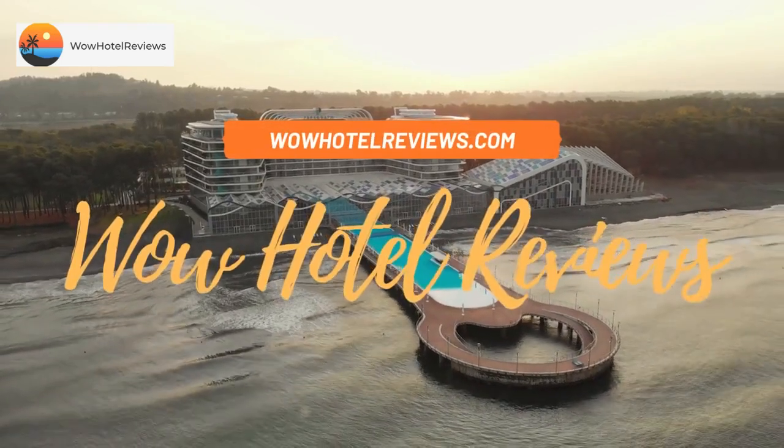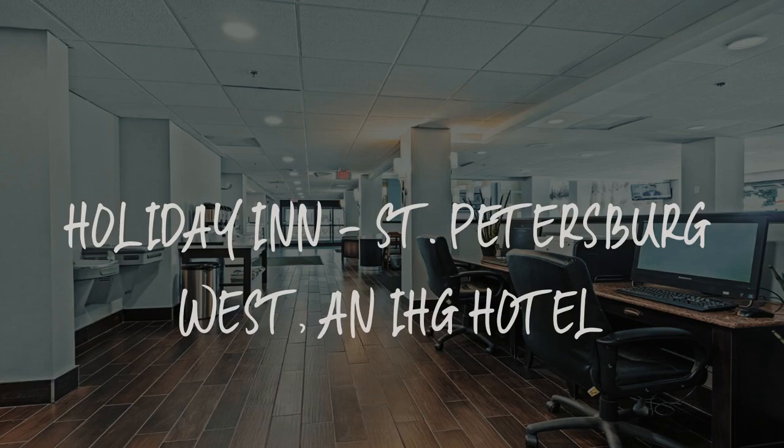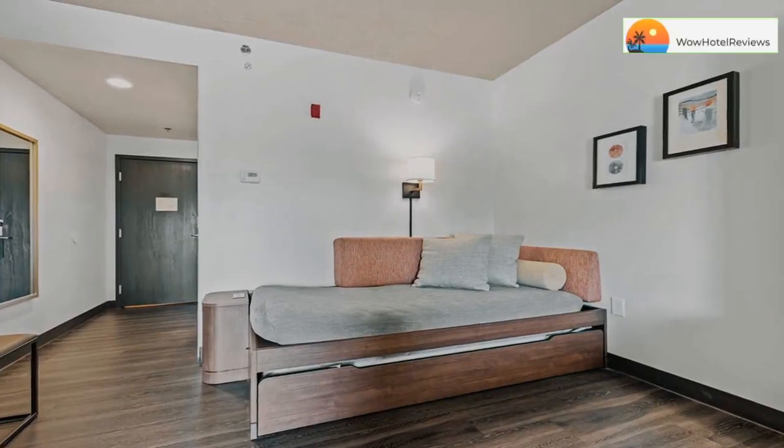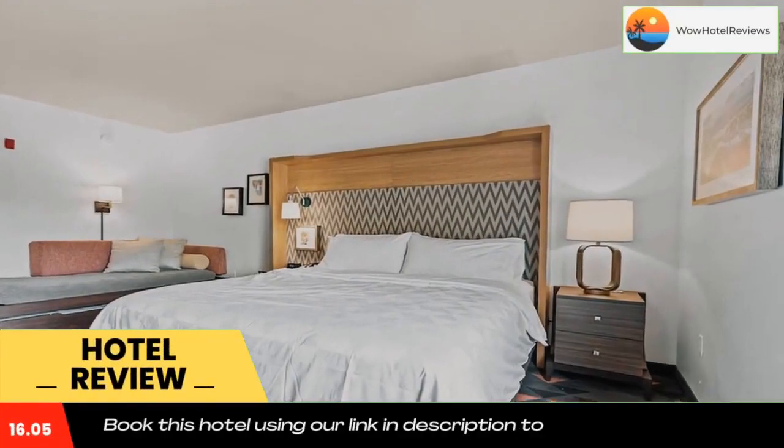Hello guys. Welcome to Wow Hotel Reviews. Today I am reviewing Holiday Inn, St. Petersburg West, an IHG hotel. It's a three-star hotel. Please use our booking.com link in the description to book the hotel and get special pricing.